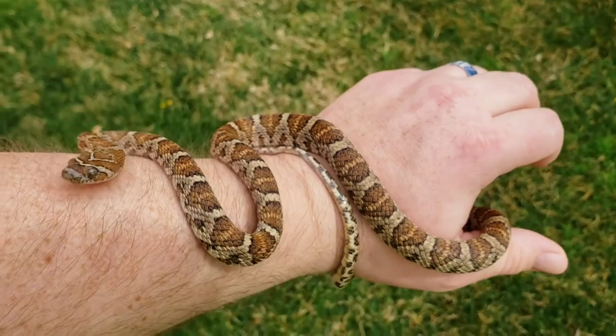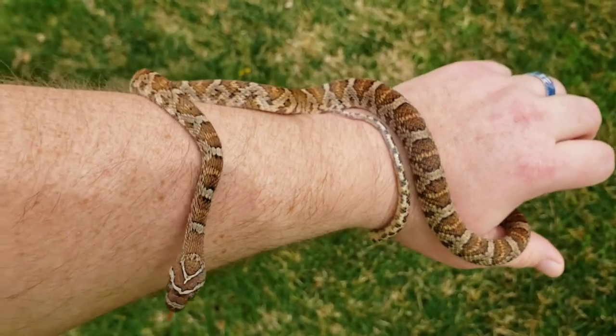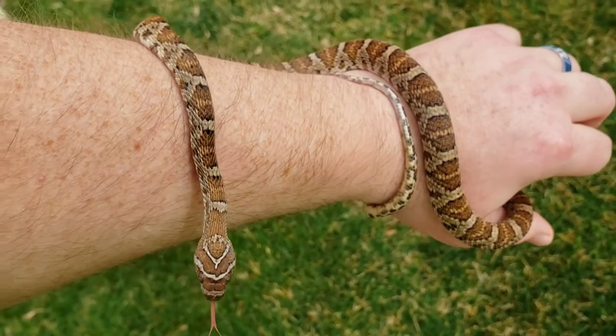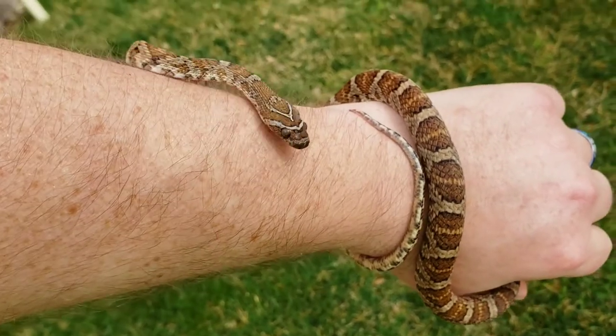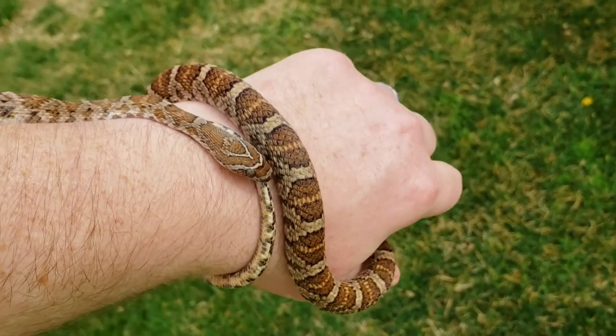In the wild, these guys do feed mostly on small lizards, maybe occasional desert toads, things like that — small rodents and birds, and occasionally even bats.